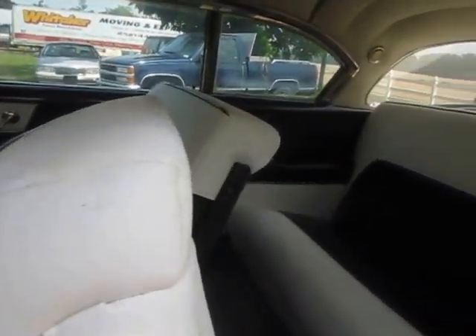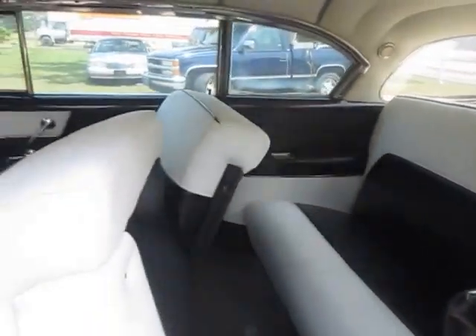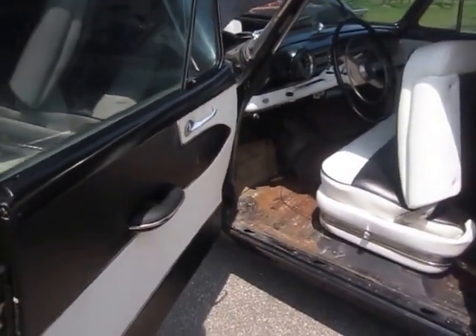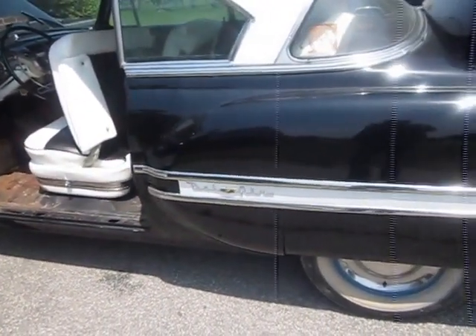Upholstery, front and back. As you can see it's a coupe — two door. All the accessories you'll see here in a minute. Side paneling, inside door paneling. Trimming on the side. Then the skirts.